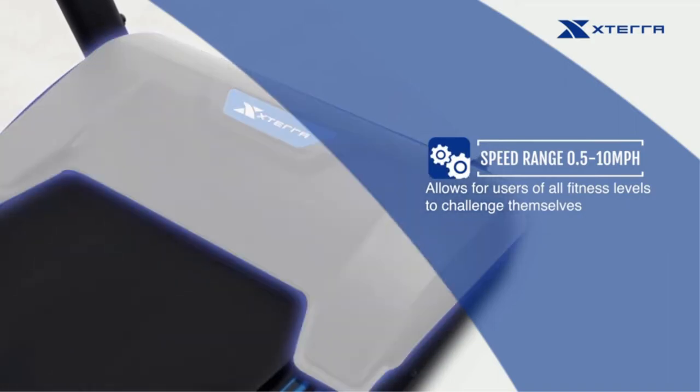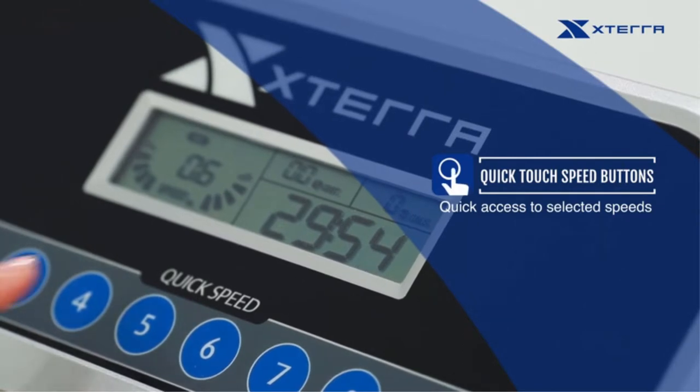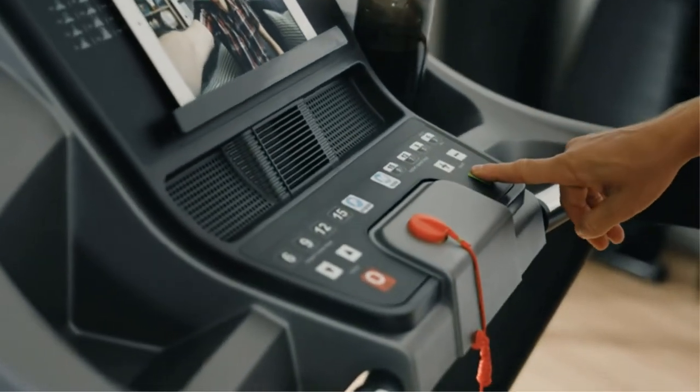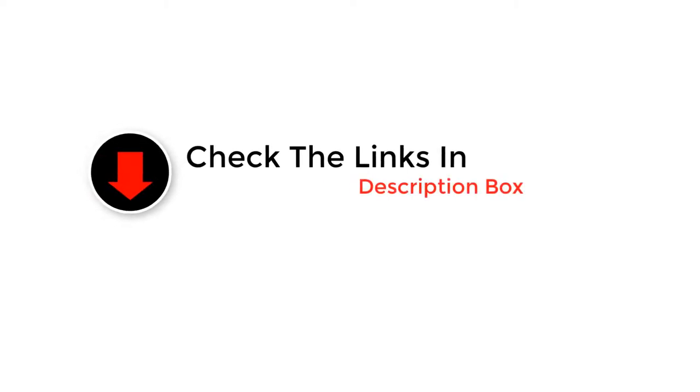Hey guys, in this video we are going to be checking out the best shock absorbing treadmills. Through extensive research and testing, we've put together a list of options that'll meet the needs of different types of buyers. We have included options for every type of user, so whether you are looking for a best budget option or more, if you want more information and updated pricing on the products mentioned, be sure to check the links in the description below. Let's get started.